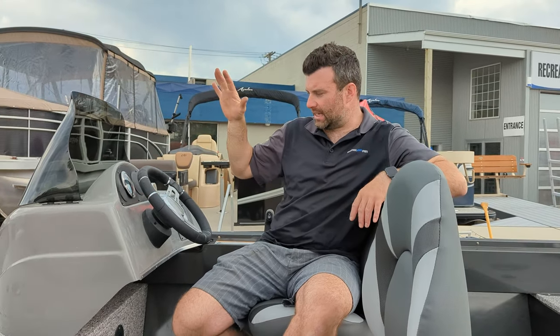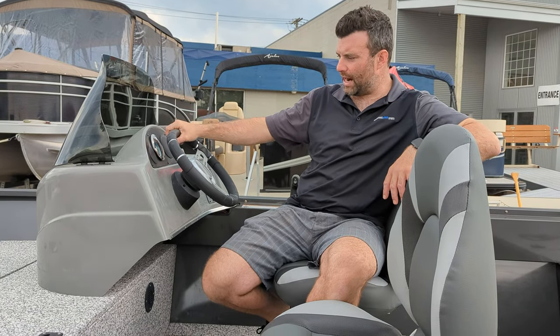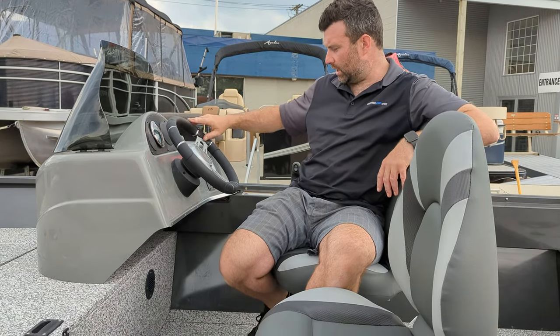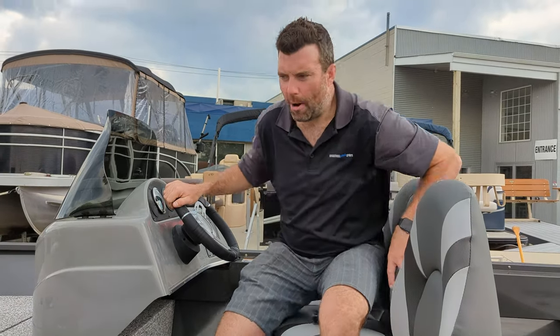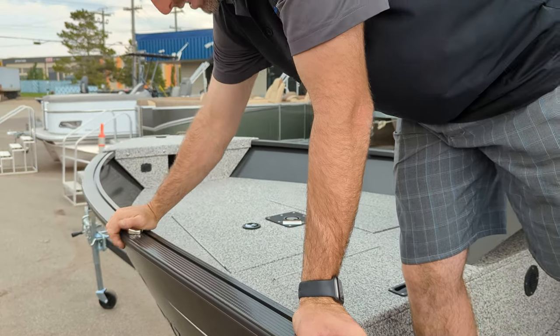A couple of things I like to do always — I like to upgrade the steering wheel to a nice brushed aluminum or leather wrap steering wheel. I really like this steering wheel, so I try to add it in all my boats. I also add the pop-up cleats — it's a nice feature, you don't stub your toes.